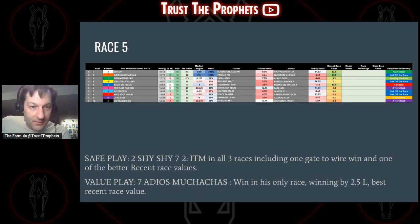Moving on to race five — the two horse, Shy Shy, at seven to two in the morning line: in the money for all three races he's raced in, including one gate-to-wire win. One of the best recent race values here. Moving to the second horse, Adios Muchachas — won his only race by two and a half lengths and has the best recent race value of the group. Those two together look pretty favorable. Shy Shy is pushing the pace from the five horse, and just off the pace, there might be something there for Adios Muchachas.